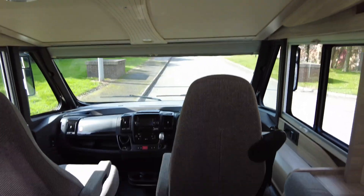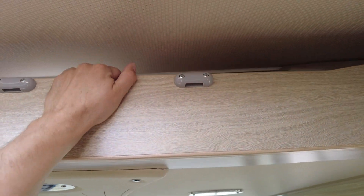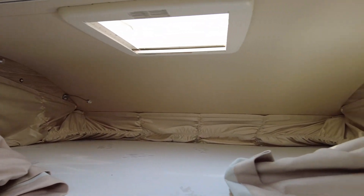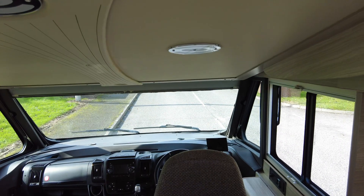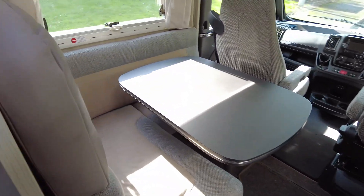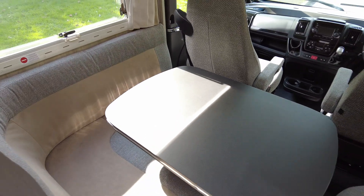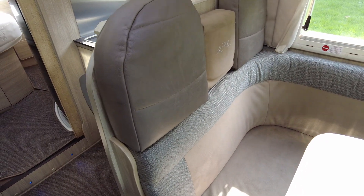The two cab seats spin around, which I'll come to shortly. Above the cab you have the drop-down bed — the pilot seats do have to be dropped forward for it to come all the way down. It hasn't been used, and the ladder just clips into the fittings. The dinette is a full dinette; the front pilot seats spin around, the table extends, and you've got two seat belts tucked behind the cushions making up the four-belt.